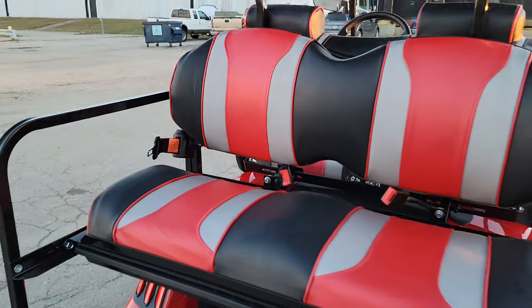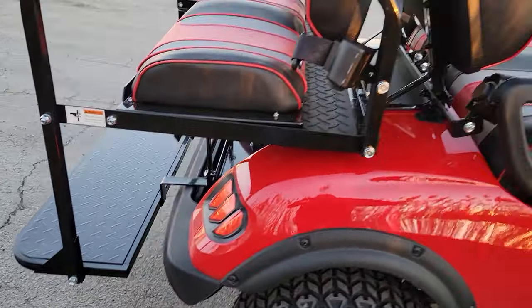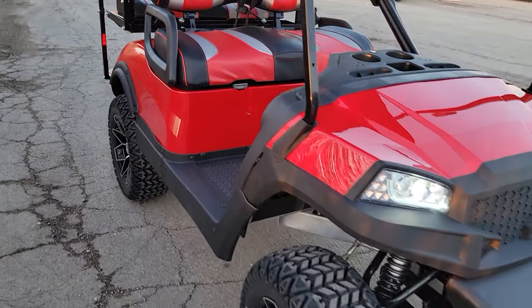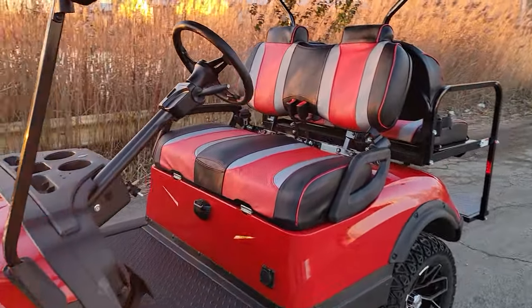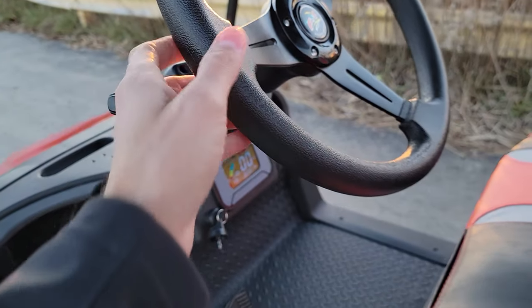We can ship this nationwide. Doesn't matter if you live in California, Florida, Texas, or Georgia — we can ship it all across the entire USA. Lots of power, disc brakes in the rear, brand new batteries, brand new steering wheel, turn signals, and horn.